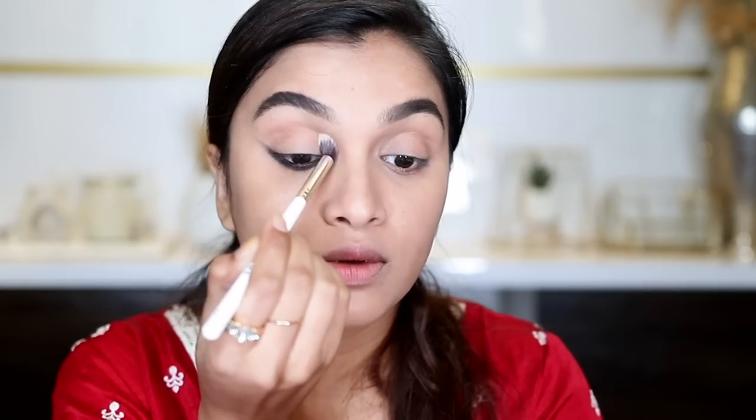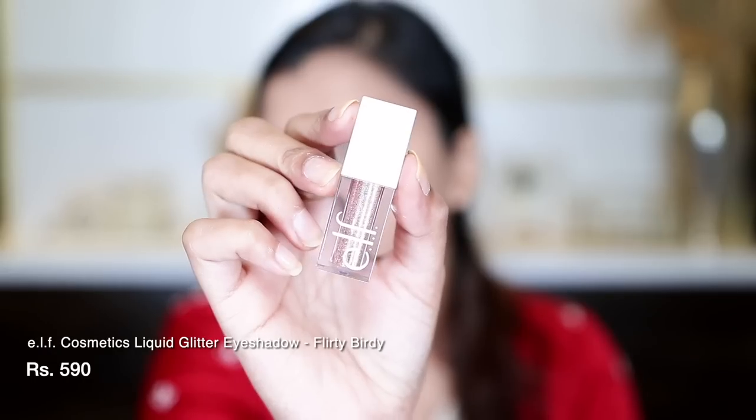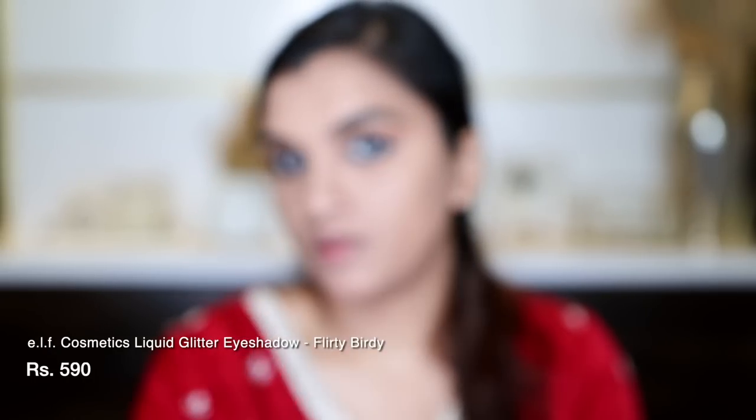I will use a transition shade — I can use an eyeshadow, blush, or bronzer — and I'm going to use my bronzer, applying it right in my transition area to give it some contour and color. I'm using the Plume P07 brush for this. Then, I will use glitter on my eyelids — this is the ELF glitter in the shade Flirty Birdie. It's a beautiful glitter.